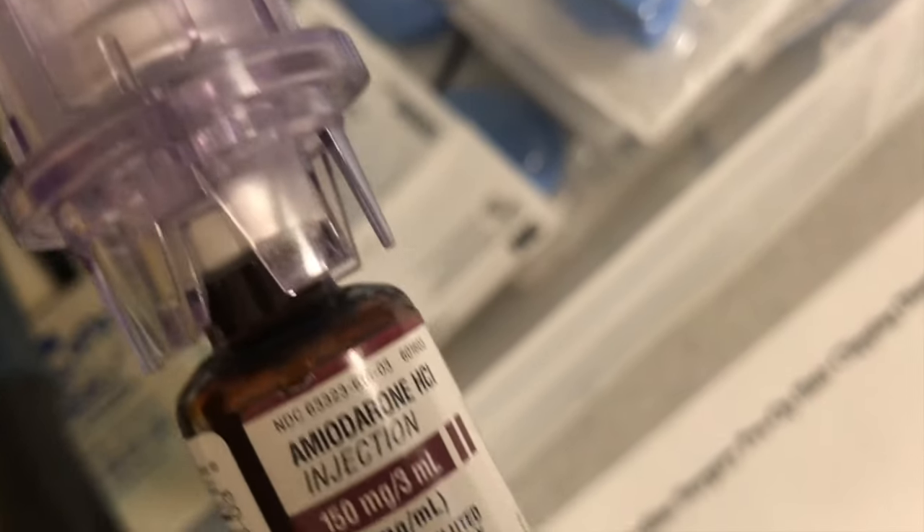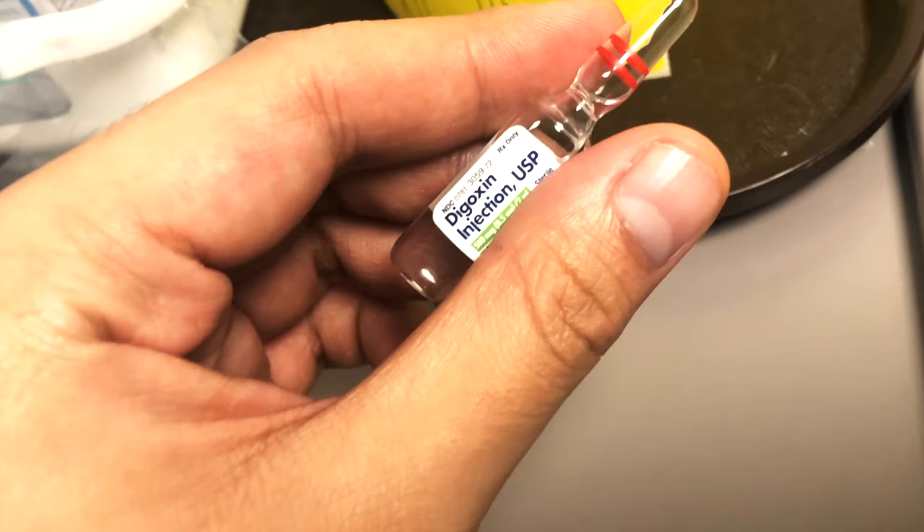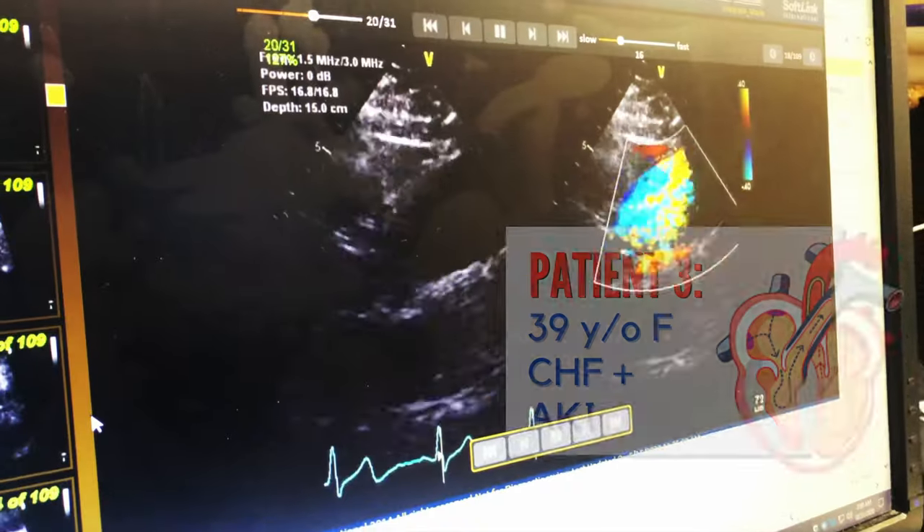As Angie mentioned, heart rate control is the goal. We achieve this via antiarrhythmics like amiodarone, beta blockers like metoprolol, and digoxin.